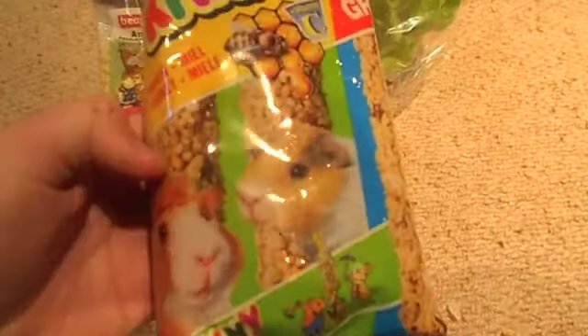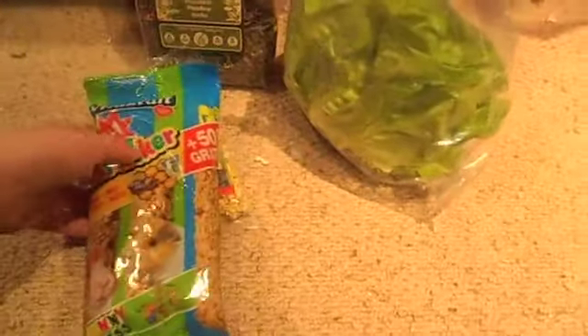I got two for the price of one — these little nibbly sticks. There are three little nibbly sticks in there, and I've got those clippy things to hang them onto the side of the cage.